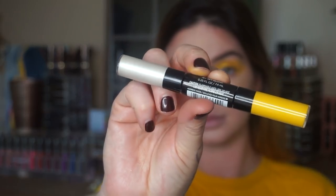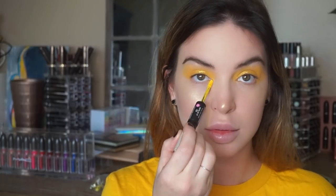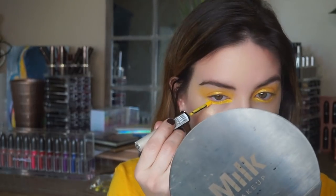I'm gonna take this L'Oreal Infallible Jet Set Blonde — take the yellow side — there's a little lash line. And then I'm gonna take my finger and just tap it downward.